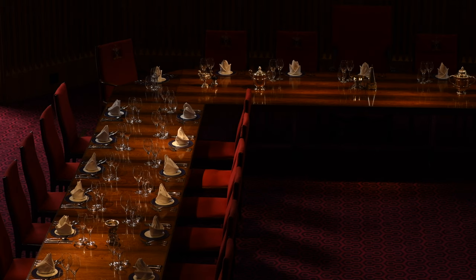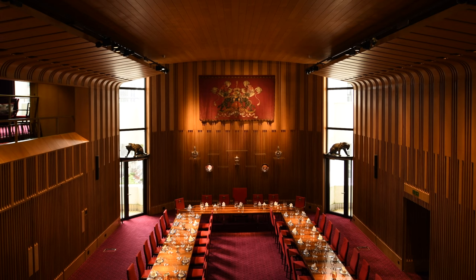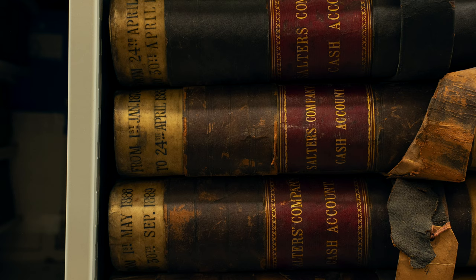Welcome to Salters Hall. Livery companies were set up in the Middle Ages. They were essentially guilds of people that gathered together to support a particular trade or profession. There are currently 110 livery companies, but back in 1515 there were about 48 and an order of precedence was set. Within that order of precedence the Salters is listed as number 9, and still is.